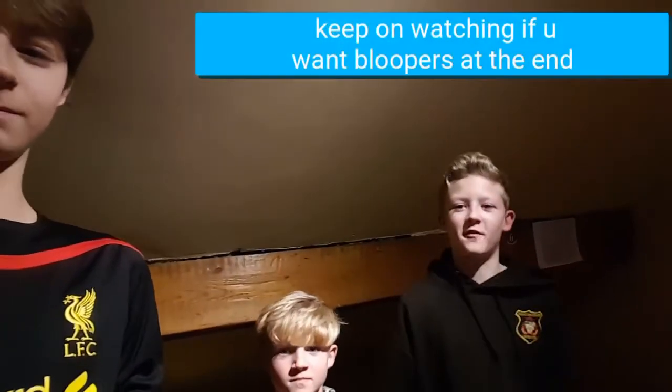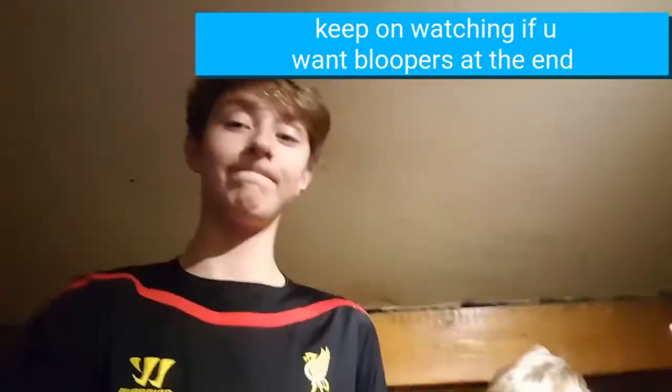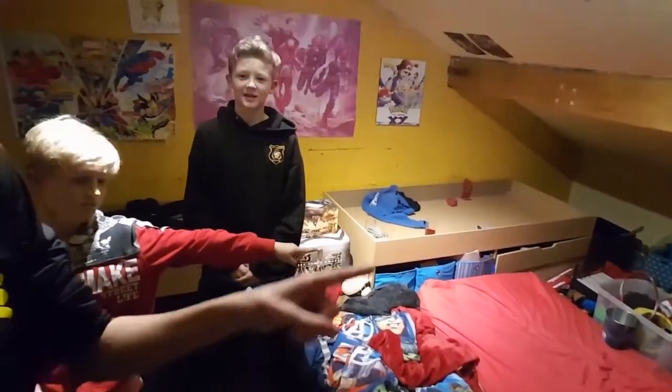Hey guys, what is up? I'm back with another vlog. Basically, as you can see, Micah is there and MileyPlan321 is there with me. You're sleeping over tonight, and basically as you can tell by the title, we are going to be doing tennis ball trick shots like this.